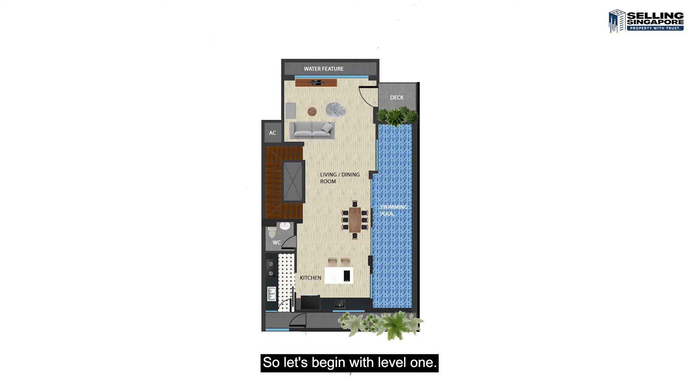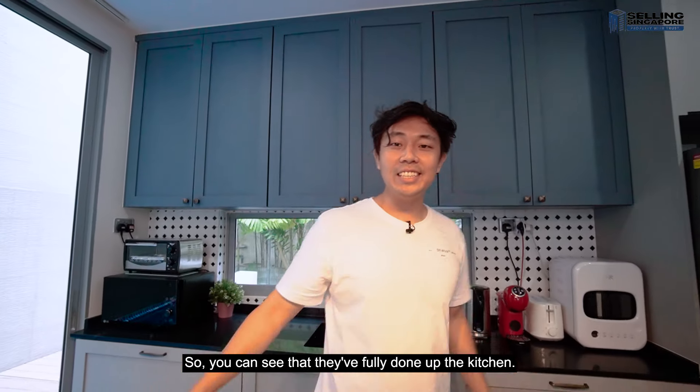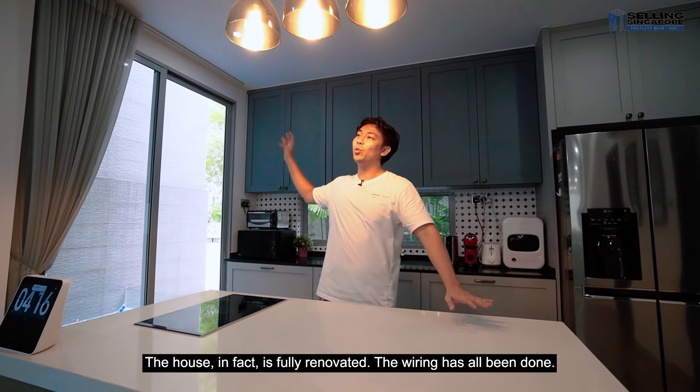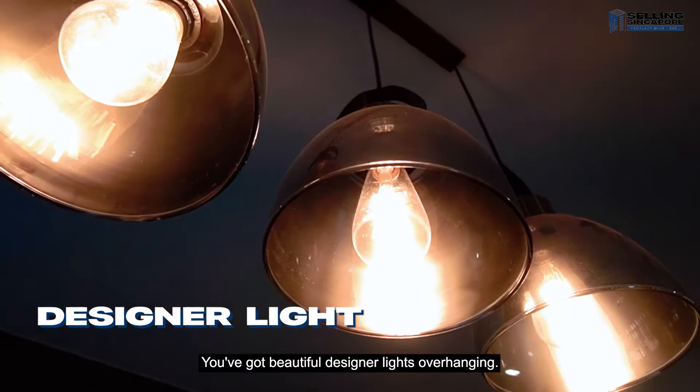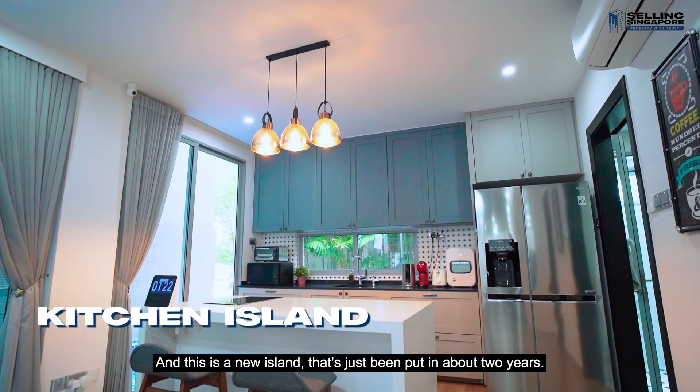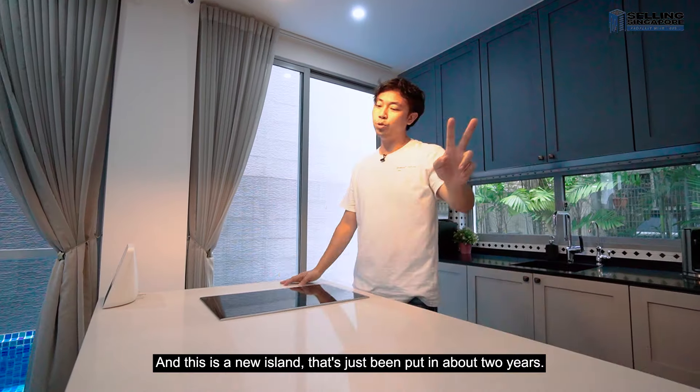Let's begin with level one. Coming straight into the living room, it's just right beside the swimming pool, then there's the stairwell, the WC, and you have an open island which is a dry kitchen, a wet kitchen, and a yard to the back. The house is fully renovated — wiring has all been done, these are all new ACs, and you've got beautiful designer lights overhanging, with a new island put in about two years ago.